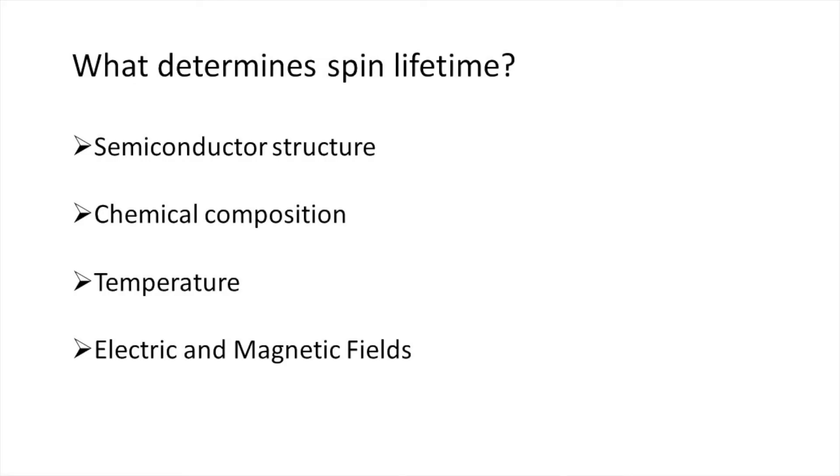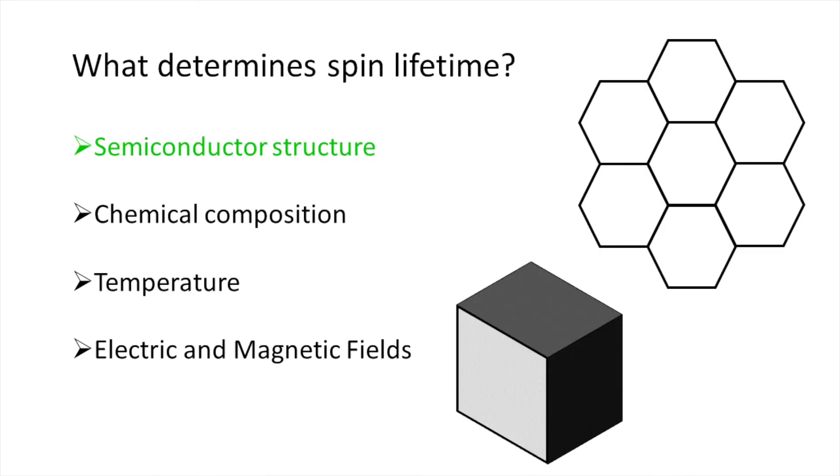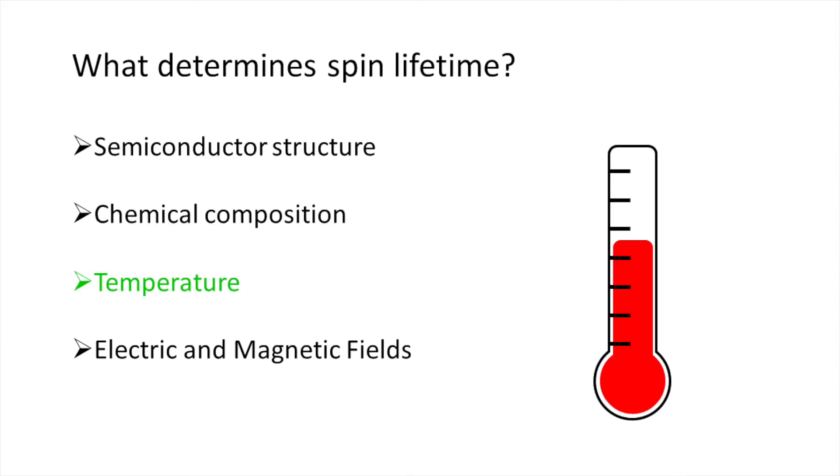Spin lifetime depends a lot on the environment that the electrons find themselves in. We keep track of physical structure — some semiconductors have their atoms in a cube shape, some in a honeycomb, and this makes a difference. We look at chemical composition, since certain atoms want to hold on to electrons more strongly than others. We vary the temperature of the material, because it's a lot easier to see the physics at low temperatures, but we use our electronic devices at room temperature, so we need to know how the physics changes in between. We also look at the influence of electric and magnetic fields. By keeping track of a long list of experimental conditions, this helps us figure out which properties are most important to having a long-lived net spin — since we'll need our net spin to stick around if we want to use it as a means for computation.